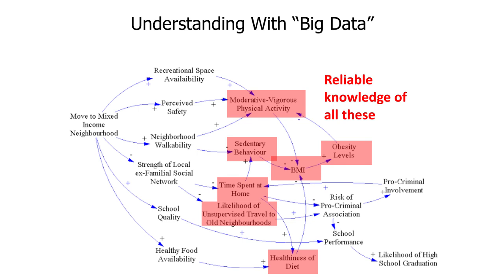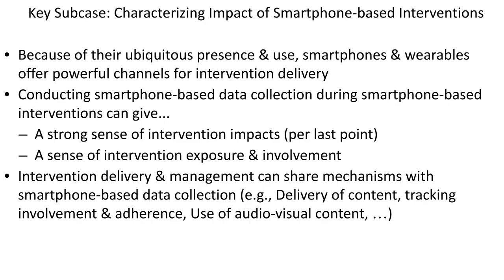For those not familiar with the Moving to Opportunity study, obesity levels did improve for teenage girls, but for teenage boys it was not significant, and there were actually some adverse outcomes measured — likelihood of school graduation and pro-criminal involvement. Hypotheses were advanced about boys moving back to the old neighborhood without parental supervision, but without a strong evidence base to back it up, it's hard to move it out of the realm of conjecture. A key sub-case of understanding why interventions work involves interventions that are mediated by the phone itself.